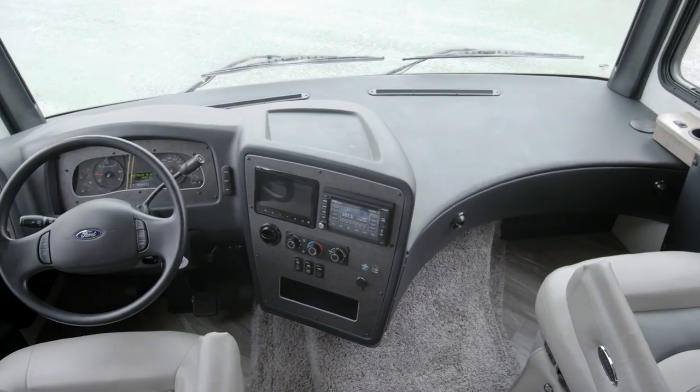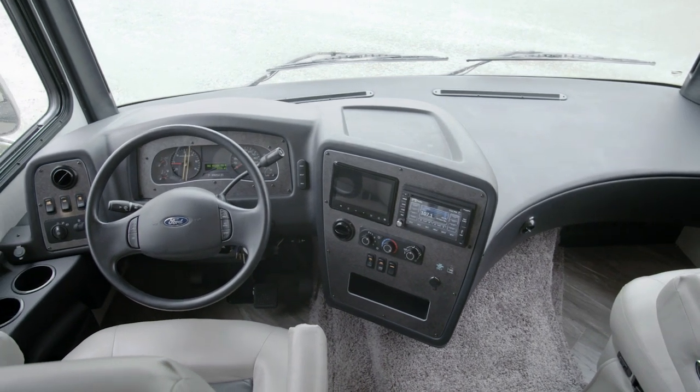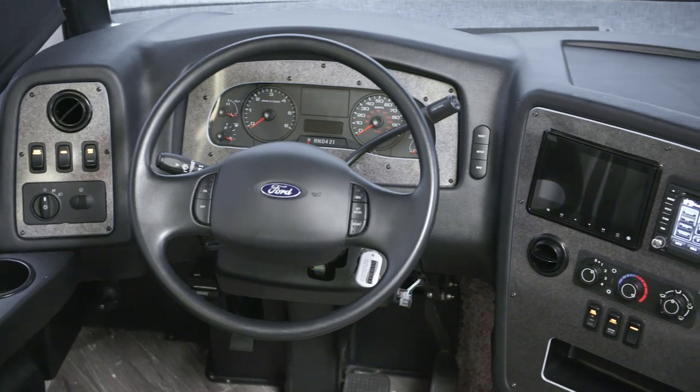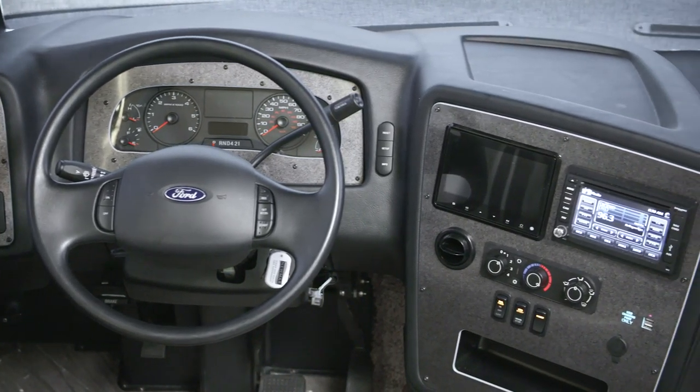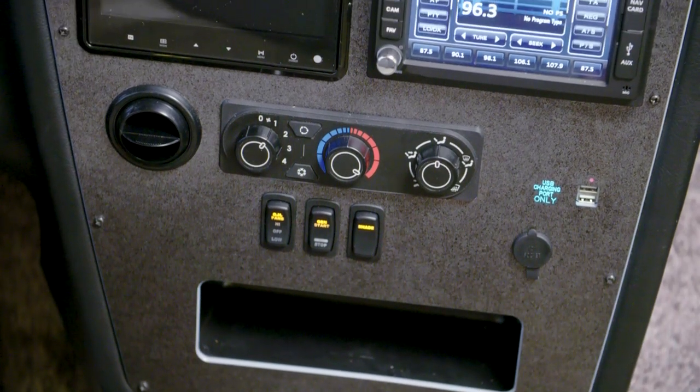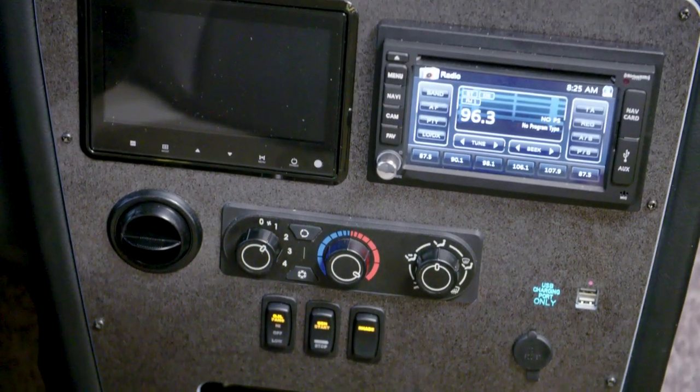We'll begin our tour in the cockpit, which welcomes you with six-way power adjustable captain's chairs. Standard side and rear-view camera displays allow you to drive and park with confidence, while an available Rand McNally navigation system guides your path with turn-by-turn directions.